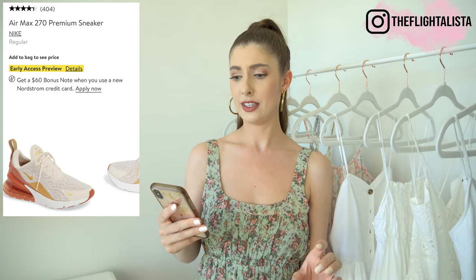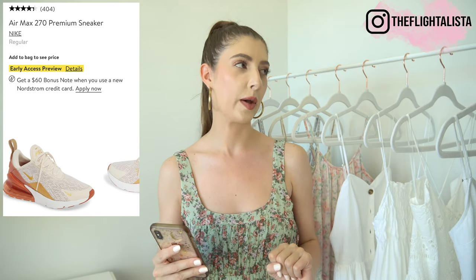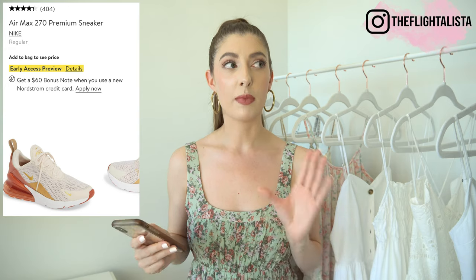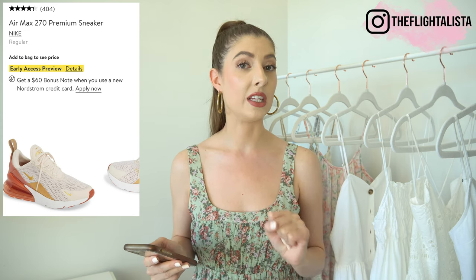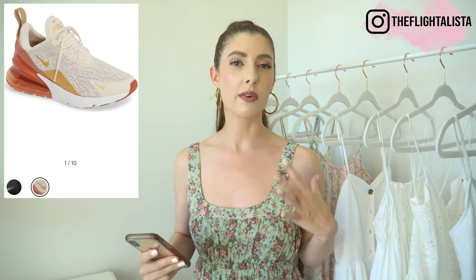Next up are the Nike Air Max 270 Premium sneaker in the shade light cream, gold, and terra blush. These running shoes don't have a price listed yet, so I'm not 100% sure how much they'll be. My current Nikes are black and I've had them for probably six or seven years, so I'm definitely due for an update. I really like the colorway on this particular pair — they caught my attention. In terms of athleisure and activewear I typically go for quite neutral solid colors, so I think they'll be a fun pop of color and make me excited about working out. They do come in a black combination as well. I'm anticipating the price will be around $100 US.